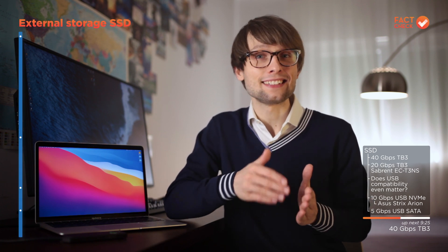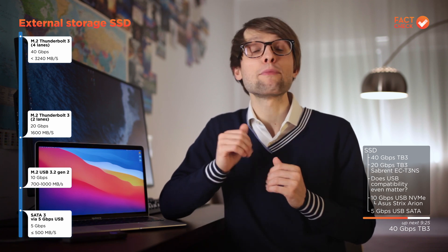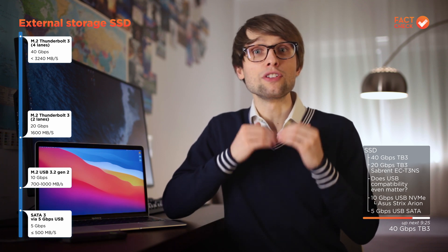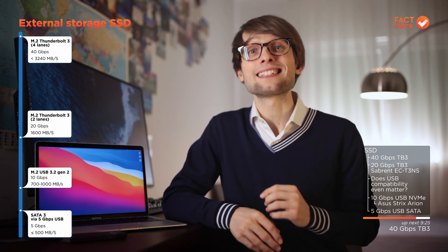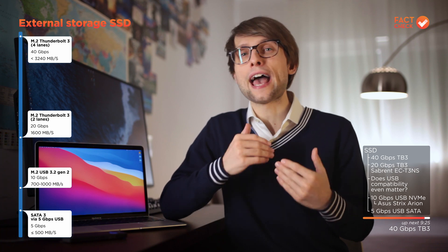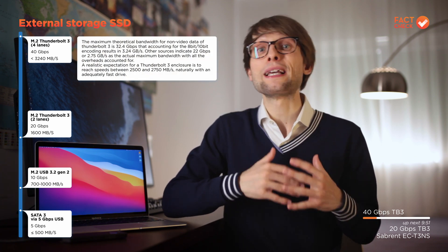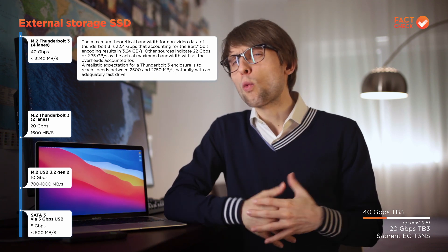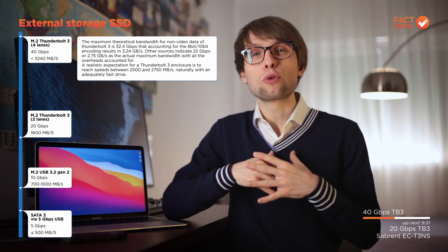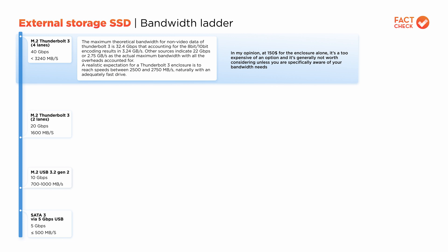With that in mind, let's go through the external SSD options from highest to lowest bandwidth. The highest bandwidth options are enclosures for M.2 PCIe 3 NVMe drives — a very desirable drive form factor. The enclosures are a little bit more expensive than a less-than-$10 SATA-to-USB adapter cable, but the M.2 form factor is the most optimal choice for more than one reason. The fastest M.2 NVMe enclosures are the ones that use a Thunderbolt 3 controller that makes use of all four lanes of PCIe 3 available to the port. The main problem with those is that the pricing — around $150 for the enclosure alone — is just too much, unless you're absolutely sure you can make use of that bandwidth.